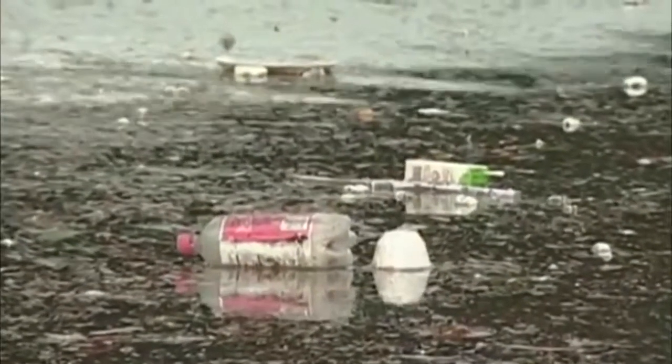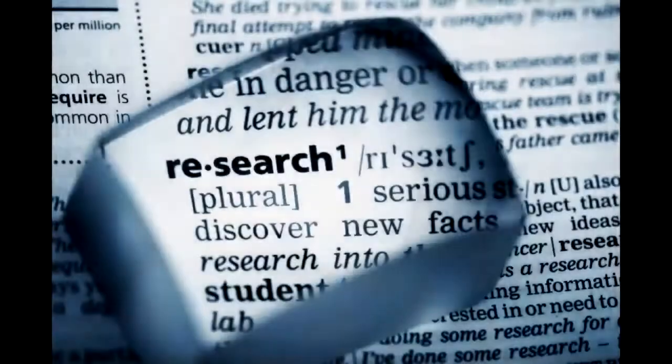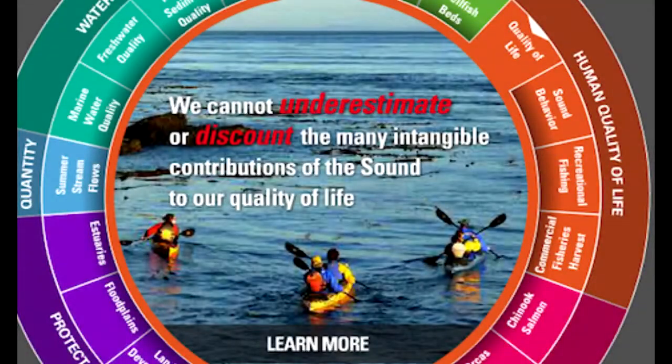This video mainly focused on the ways Puget Sound is polluted by stormwater, but there are many other factors that affect Puget Sound's health. So please, get involved, do a little research, and see how you can help positively affect the Puget Sound.